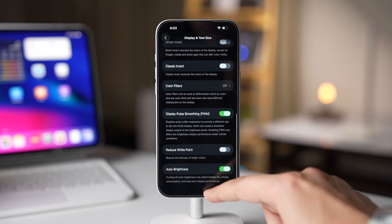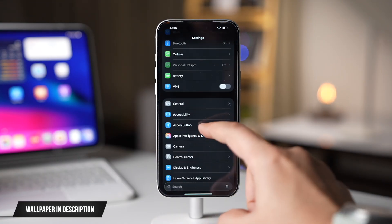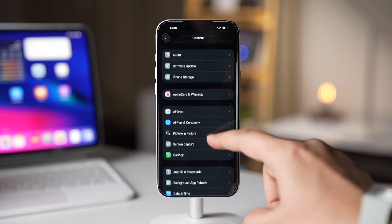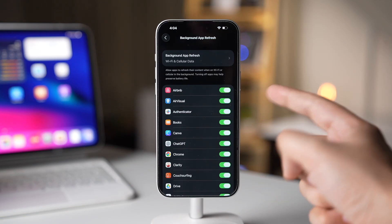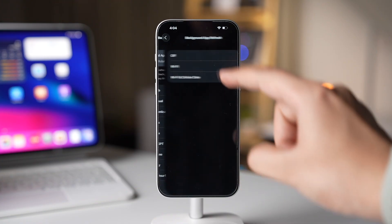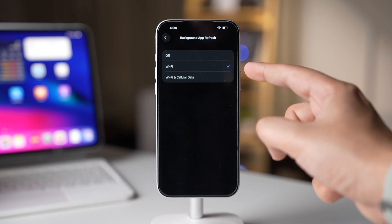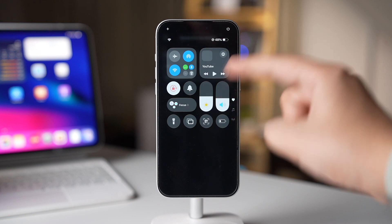The next setting you should check out is Background App Refresh. In Settings, scroll down and tap on General, then choose Background App Refresh. This basically means every app on your iPhone uses some data to refresh for any incoming notification. Right now it is set to Wi-Fi and Cellular Data, but you can change it to just Wi-Fi. This can make a huge difference if you use your phone a lot on cellular.